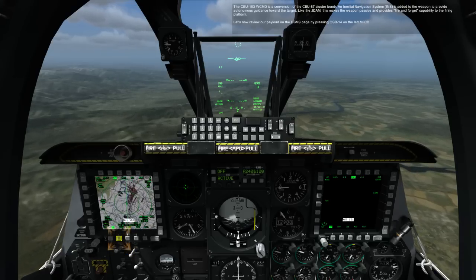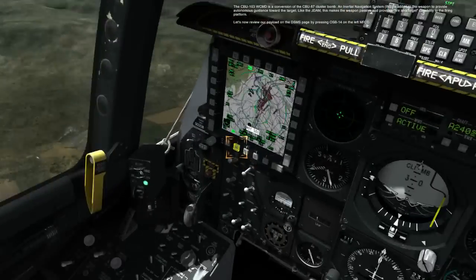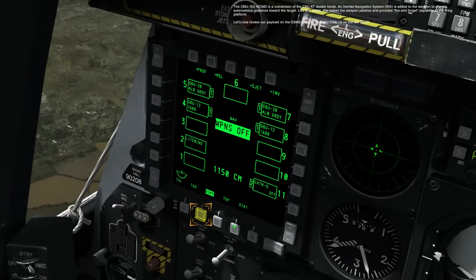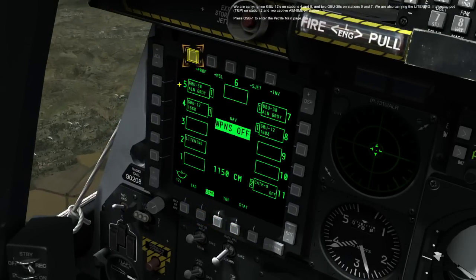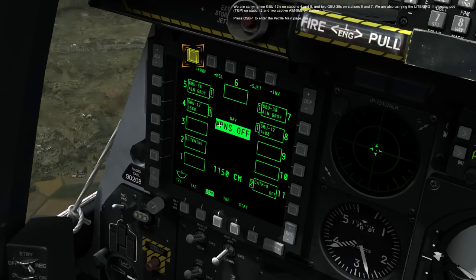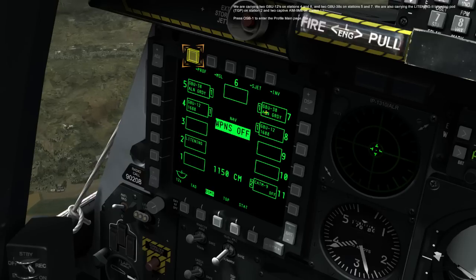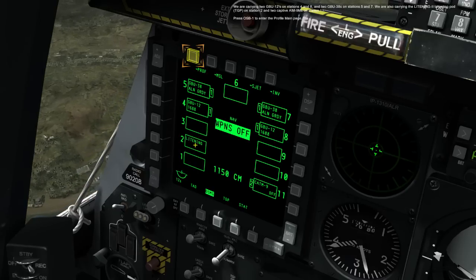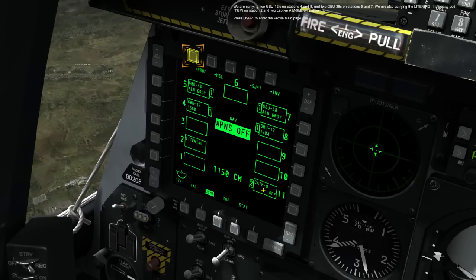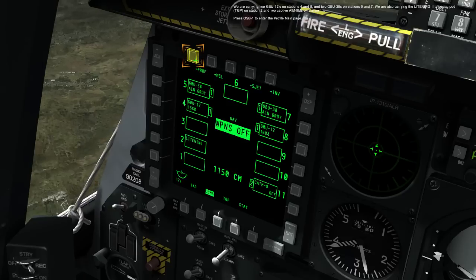Let's now review our payload on the DSMS page by pressing OSB-14 on the left MFCD. We are carrying two GBU-12s on stations 4 and 8, and two GBU-38s on stations 5 and 7. We are also carrying the Lightning II Targeting Pod TGP on station 2, and two captive AIM-9Ms on station 11. Press OSB-1 to enter the profile name page.